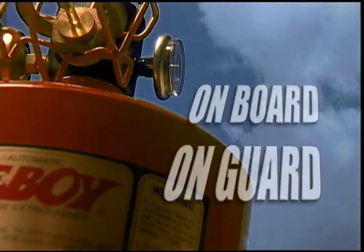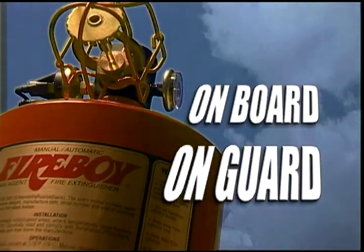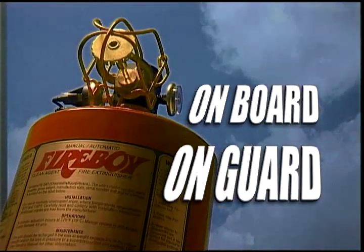For safe and effective engine room fire protection, choose a Fireboy automatic fire extinguisher system.